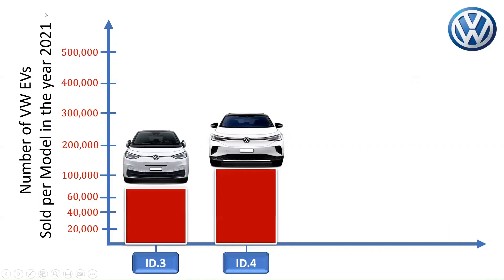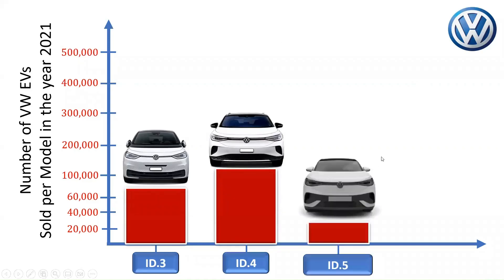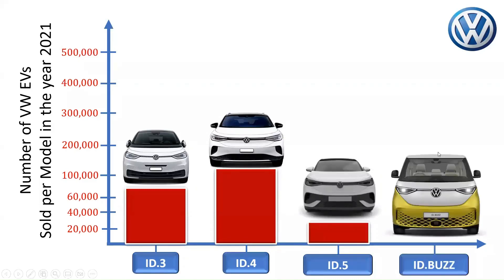The ID.4 is Volkswagen's most popular all-electric model globally. About 25,000 Volkswagen ID.5 cars were sold in 2021, while delivery figures for the Volkswagen ID.Buzz are not currently available.